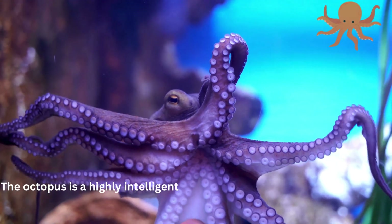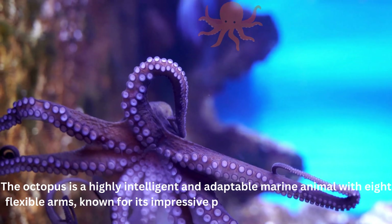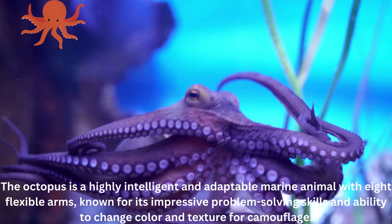The octopus is a highly intelligent and adaptable marine animal with eight flexible arms, known for its impressive problem-solving skills and ability to change color and texture for camouflage.